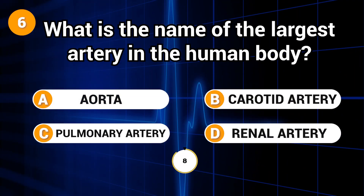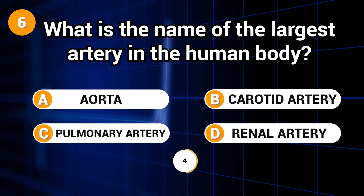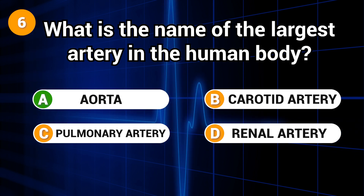What is the name of the largest artery in the human body? Answer: A. Aorta.